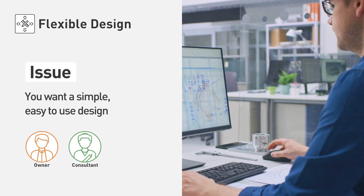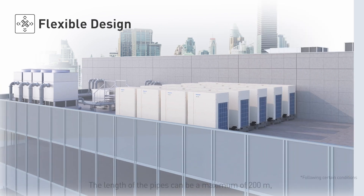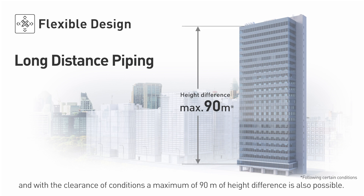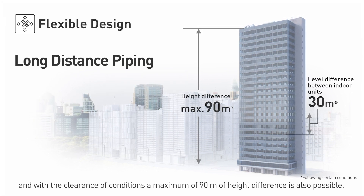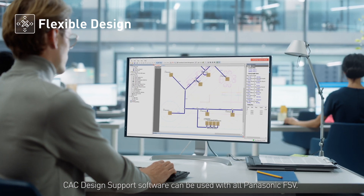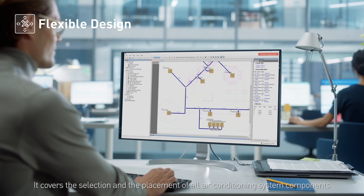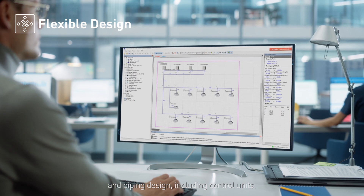Flexible design. You want a simple, easy-to-use design even for users in high-rise buildings. The length of the pipes can be a maximum of 200 meters and, with clearance of conditions, a maximum of 90 meters of height difference is also possible. CAC design support software can be used with all Panasonic FSV, covering the selection and placement of all air conditioning system components and piping design, including control units.